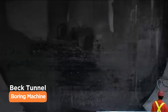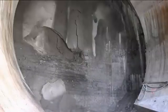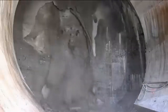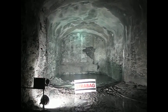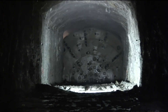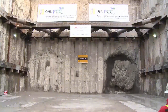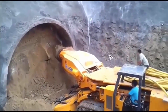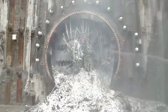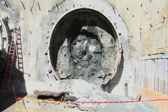When precision meets power underground, you get the Beck Tunnel Boring Machine. This 27.9-foot wide marvel stretches 230 feet long and weighs in at 600 tons of pure tunneling prowess. With 1,000 horsepower, it's like a subterranean Swiss watch, ticking away beneath city streets with incredible accuracy. The Beck TBM's claim to fame? A sophisticated soil conditioning system keeping things steady as it munches through earth and clay. From sewage systems to subway tunnels, it's crafting the hidden foundations of modern urban life.